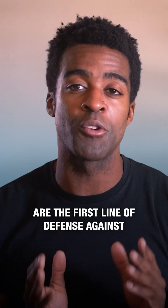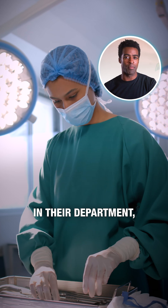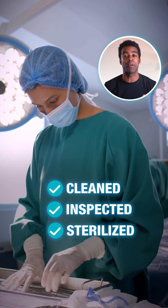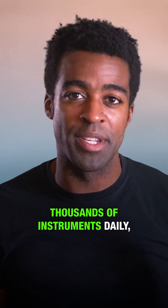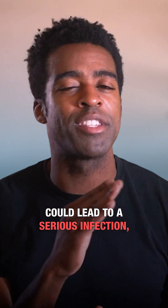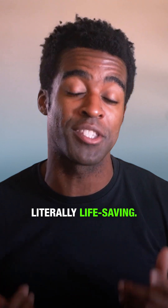These specialized technicians are the first line of defense against surgical site infections. In their department, every instrument that touches a patient is meticulously cleaned, inspected, and sterilized using specialized equipment. They track thousands of instruments daily, ensuring each one meets strict infection control standards. One mistake could lead to a serious infection, making their attention to detail literally life-saving.